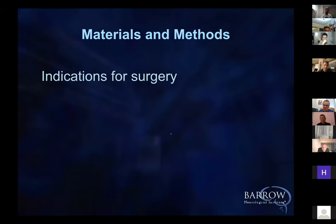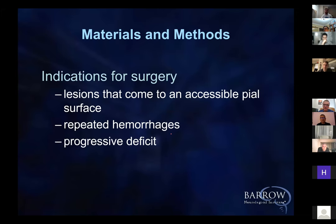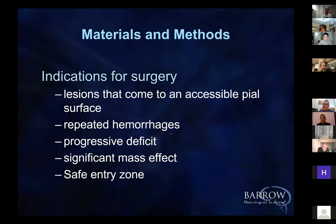What are the indications for surgery? They have to be accessible, whether on a pial surface, or they have repeated hemorrhages, or a progressive neurological deficit, significant mass effect — and if you can reach them through a safe entry zone.